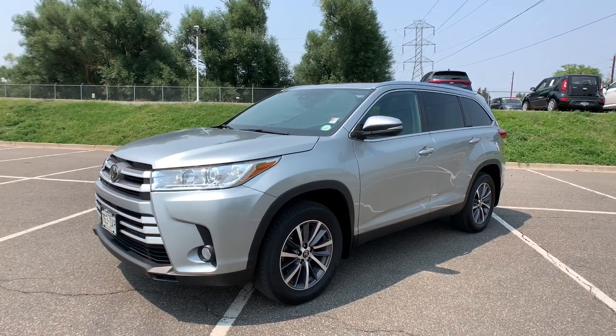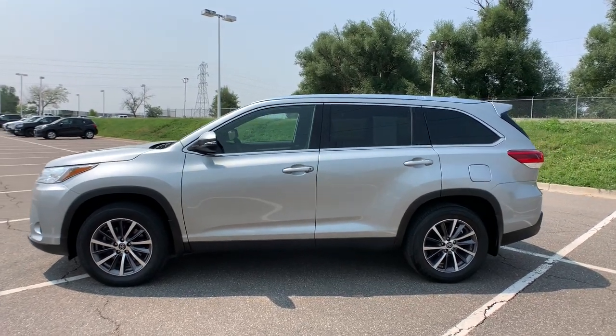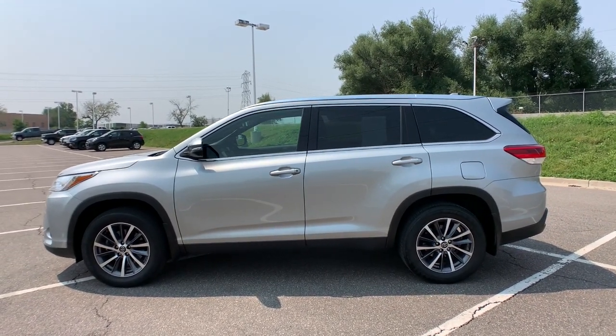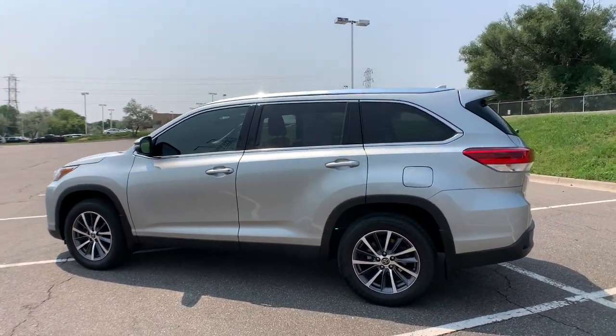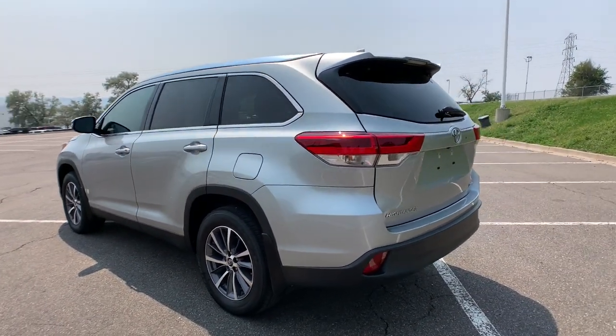You just found the 2019 Toyota Highlander. This vehicle is an outstanding buy with fewer than 35,000 miles on the odometer. From daily drives to epic road trips, this Highlander has you covered.